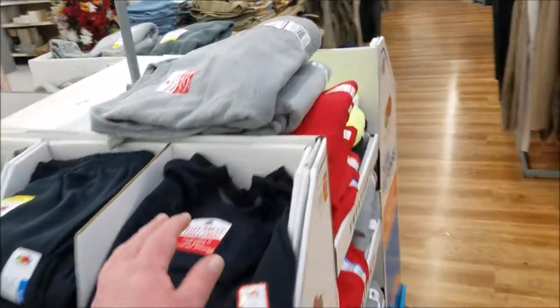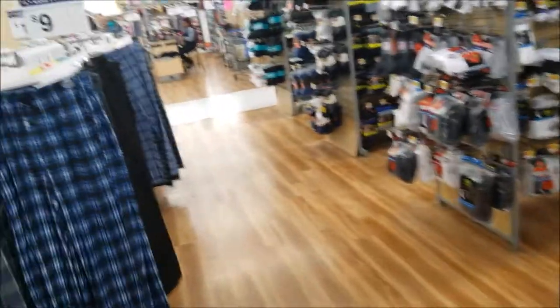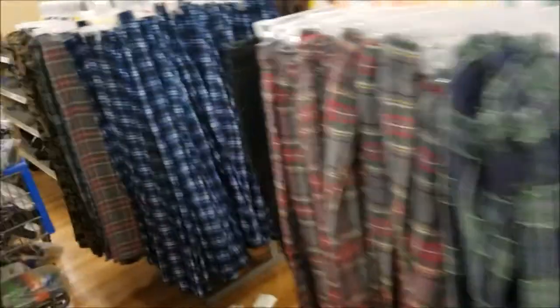We had to go to Walmart — mom needed to pick up some shelf paper and a couple of items she couldn't get elsewhere. I'm going to look at their active wear and see if I can find some sleeping shorts. I haven't had any luck elsewhere — Roses didn't have anything, Gabe's didn't have anything either. I only have three left and they all have little holes in them. So far no luck — these are all sweatpants and not even in the clearance area. Unfortunately looks like I'm going to have to wait until next year.